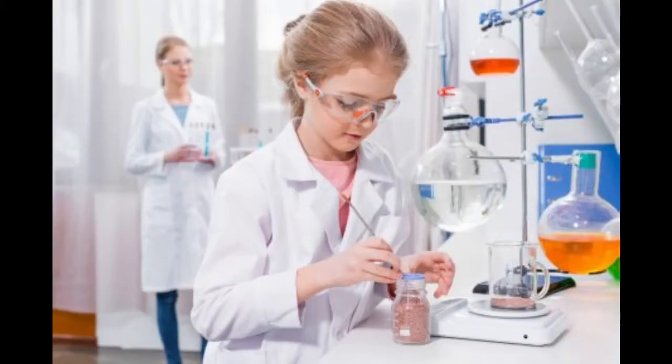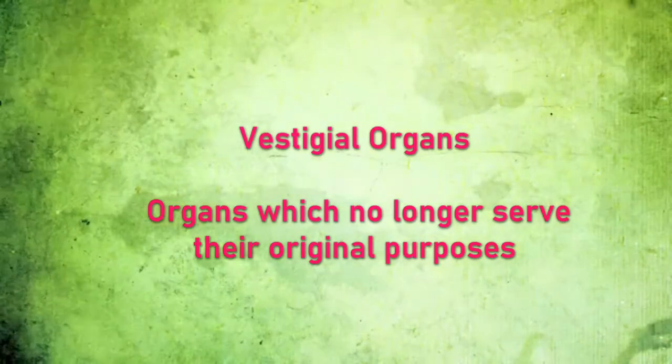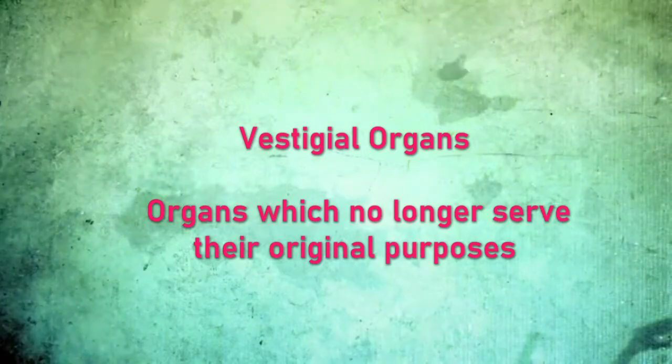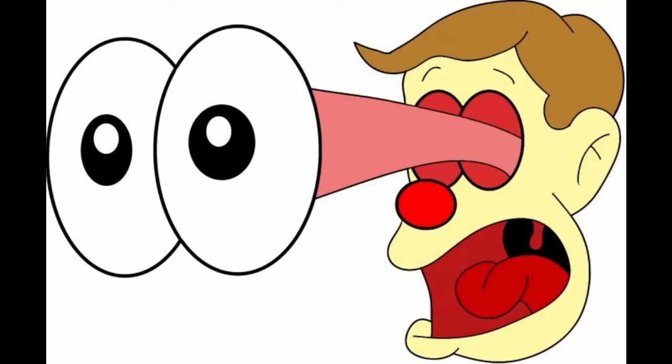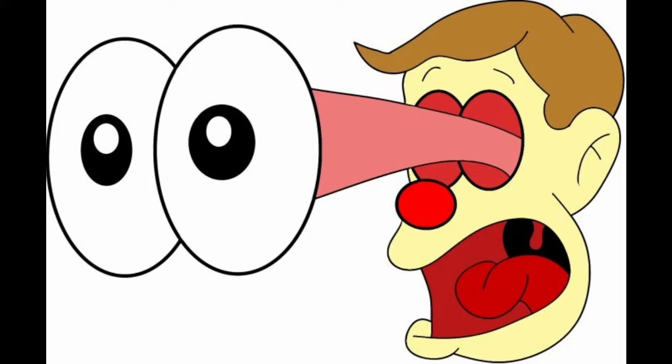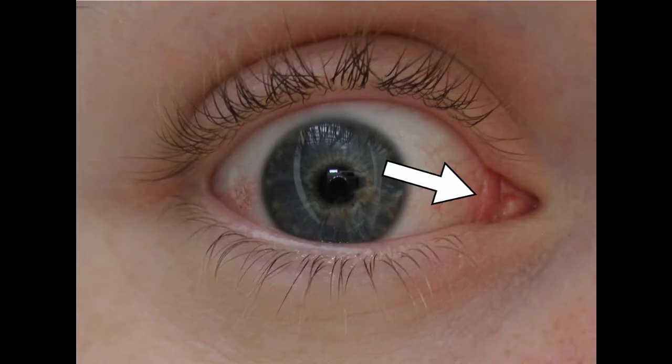Okay, I've digressed long enough. Let's leave all the cringey jokes aside and get on with the science of this video. So, let's talk about vestigial organs so that your brain doesn't become one. These are organs which no longer serve their original purposes. Folks, I did some digging. Your eyes will literally pop out if I tell you about one of them. It's been right in front of our eyes this entire time — I mean, in the corner of everyone's eyes. Yeah, that little pink thing. Folks, that's a vestigial organ.